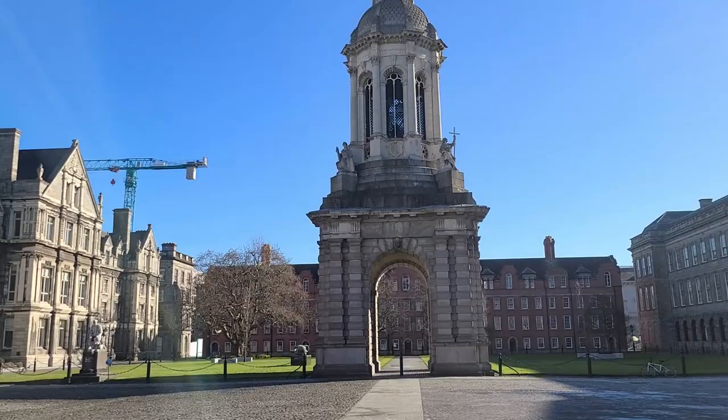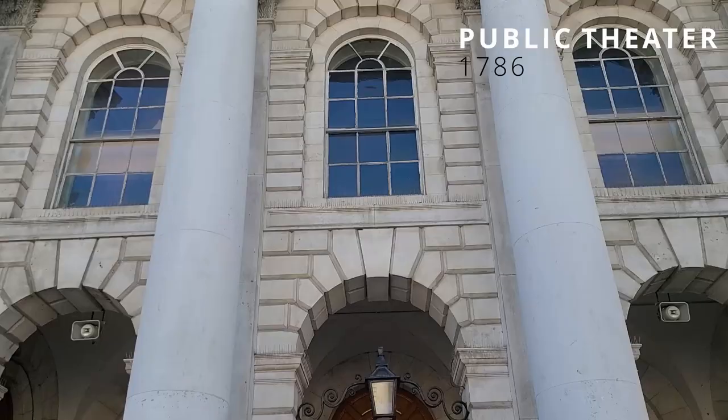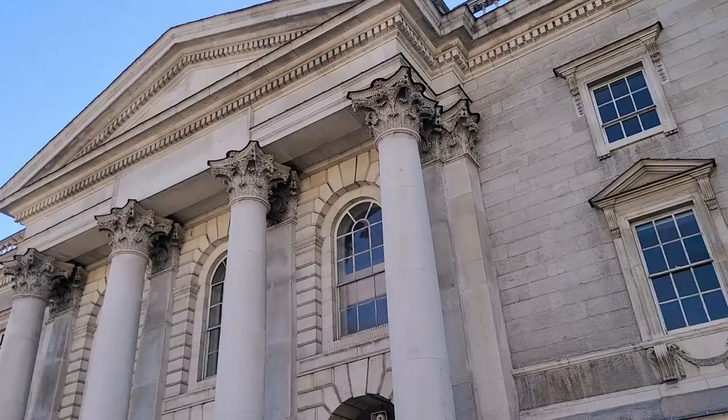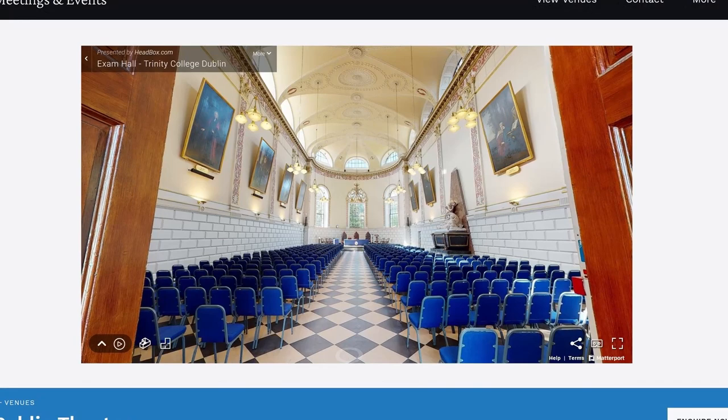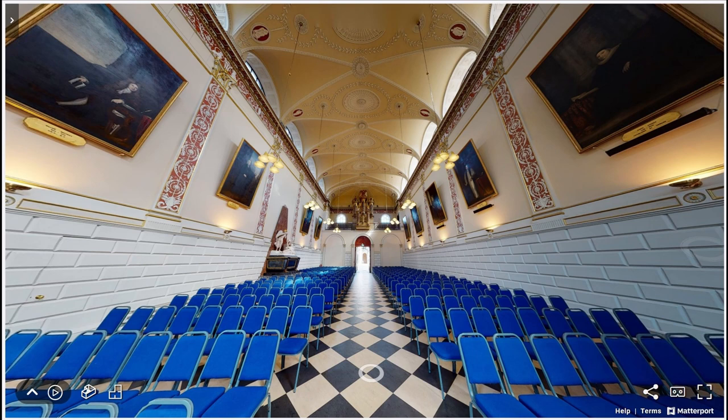Now that we're back in Parliament Square, let me talk about the buildings here, starting with the Public Theatre. If we come closer to the front doors, we can see another of Trinity's iconic venues. The Public Theatre was designed by architect Sir William Chambers and was completed in 1786. It has really high ceilings and an organ inside. It's mainly used for private receptions, talks, seminars, and concerts. That's about all I found on Wikipedia about this building — as I mentioned, I'm not often here.